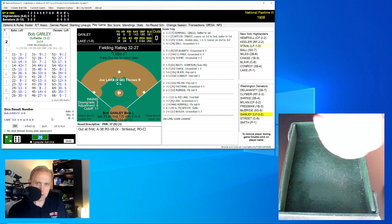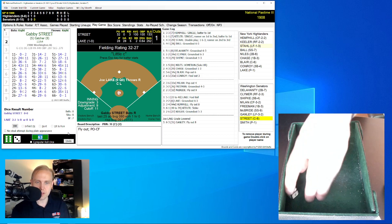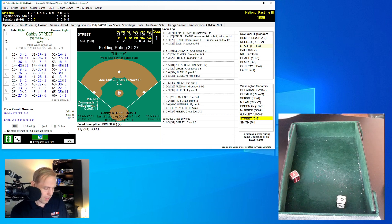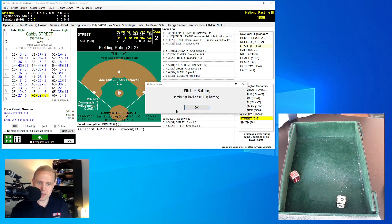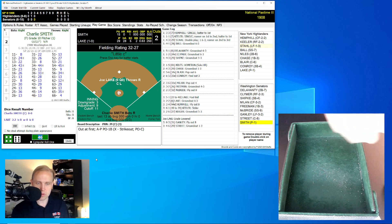Bob Gainley up there now, hitting .143. His on-base percentage is .190, slugging .161. He's a replacement-level player. He rolls a 63 for a 31 — fly ball to center field, Hemphill has that for the out. Here is Gabby Street — a name familiar to many, but he's hitting .100. Not the regular catcher for me because of that. He rolls a 46 for a 29 — comebacker to Joe Lake, who makes the play, throws to first. Two away. And it's Charlie Smith.